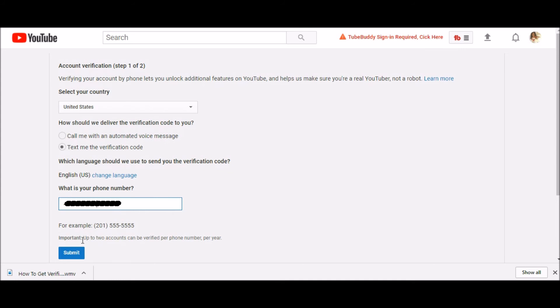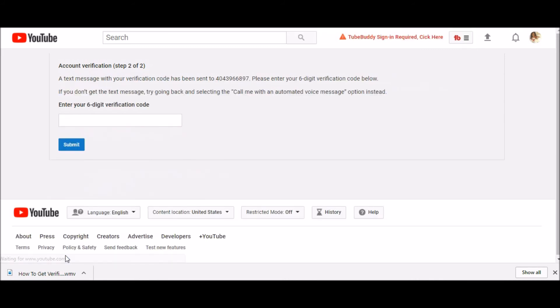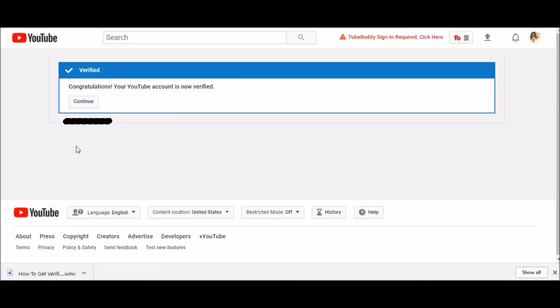Next, you'll enter the number and click submit. Get your code and then enter the code you just received and hit submit. After this, your account will show verified on the status and features page.